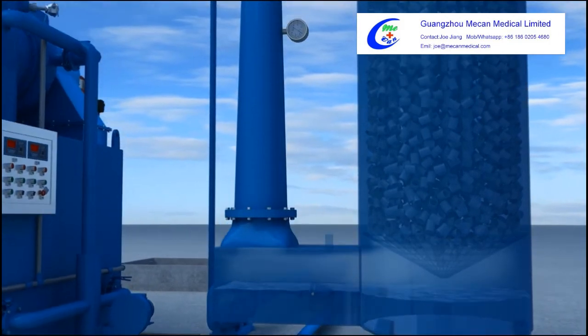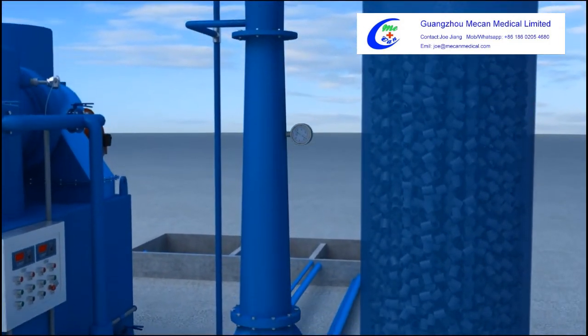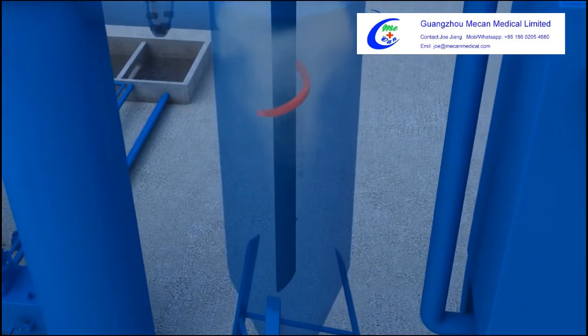The flue gas continues to move into the packed tower scrubber, where it is fully mixed with liquid again.